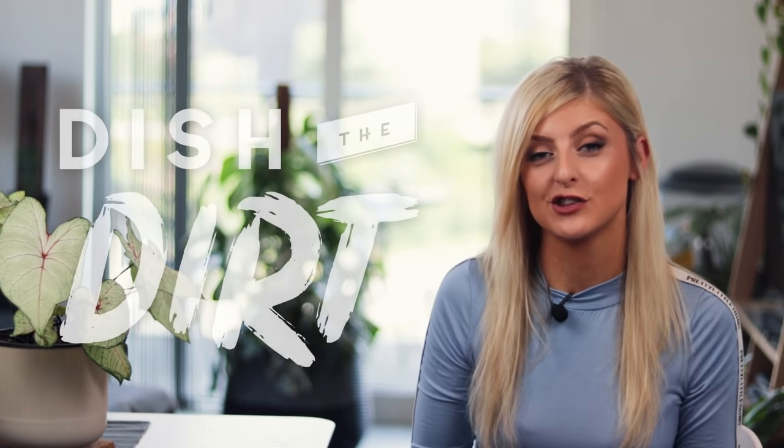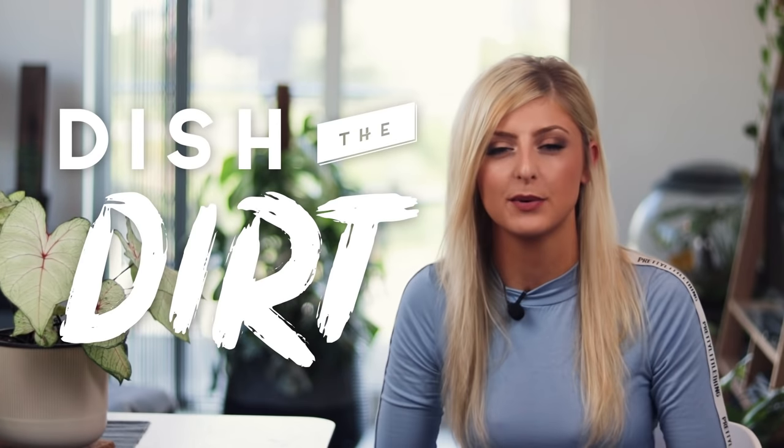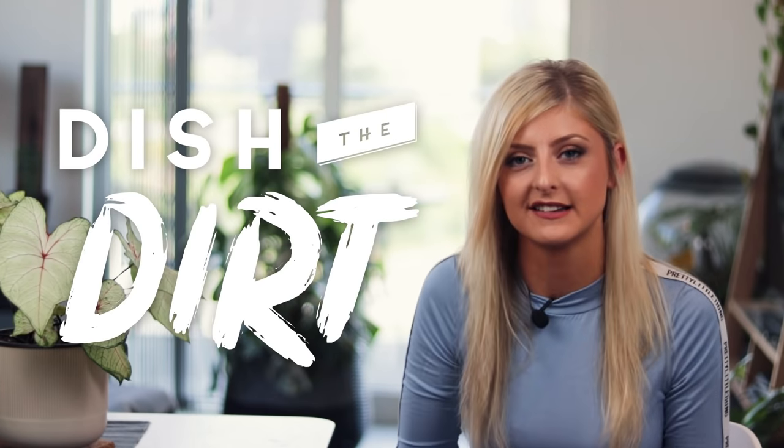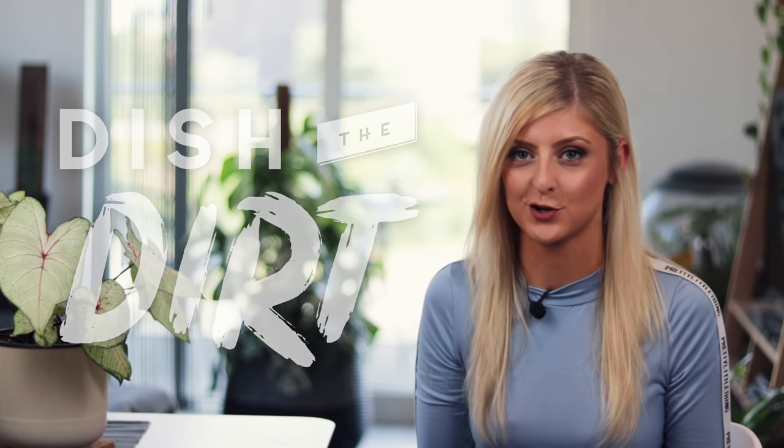Hello everybody, glad you could make it. My name is Kayleigh Allen and welcome to a brand new series called Dish the Dirt, where I discuss the scandals and investigations into the misdemeanors of the plant world, shall we say.